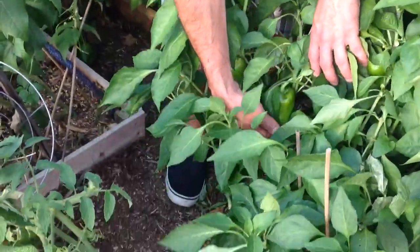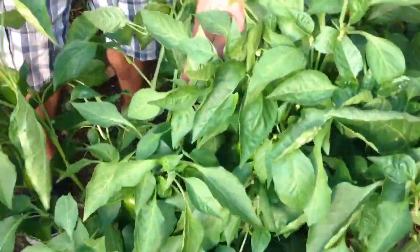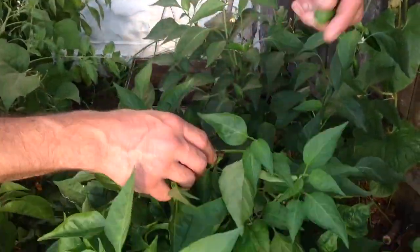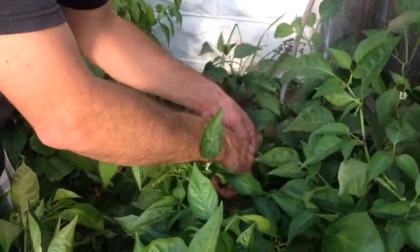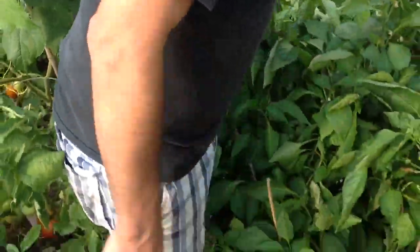Bell peppers — they're a decent size, that's a nice one, and there's a ton of them in here. And then there's jalapeños over here. We keep picking them. I'm going to make jalapeño jelly, but I'll try not to make it so spicy.